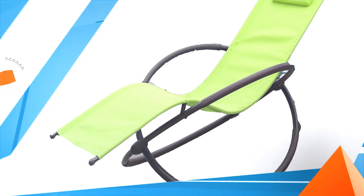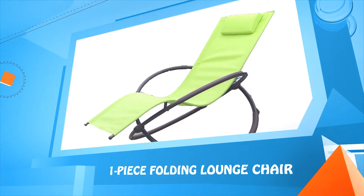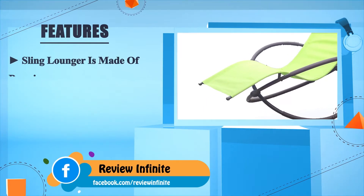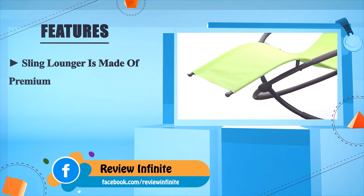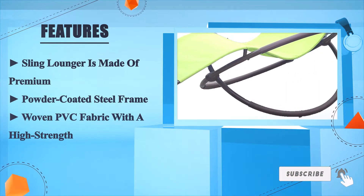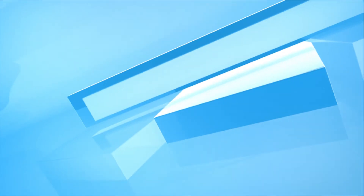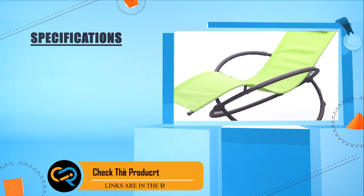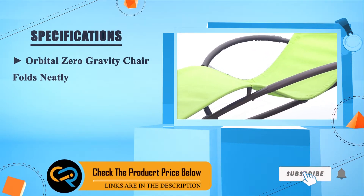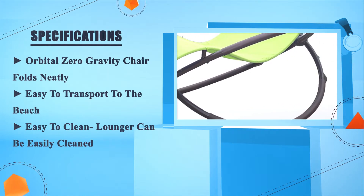Number one: the one-piece folding lounge chair. This sling lounger is made of a premium powder-coated steel frame with woven PVC fabric and high strength construction. As an orbital zero gravity chair, it folds neatly and is easy to transport to the beach. It is also easy to clean.